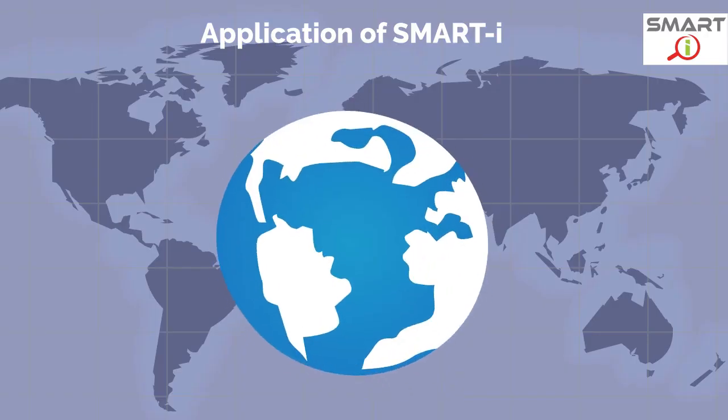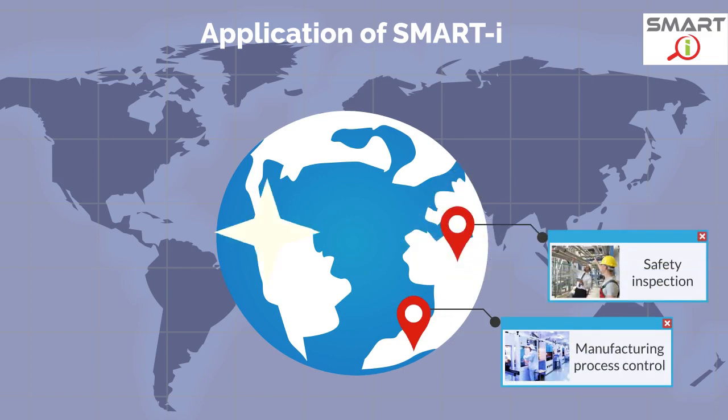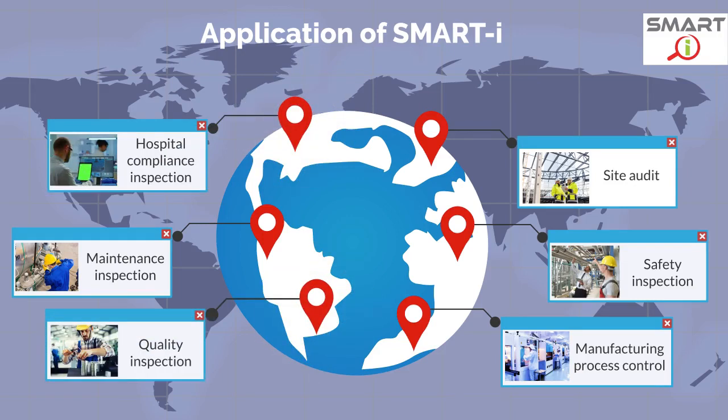SmartEye can be used for various purposes such as manufacturing process control, safety inspection, maintenance inspection, site audit, construction quality inspection, hospital compliance inspection, etc.